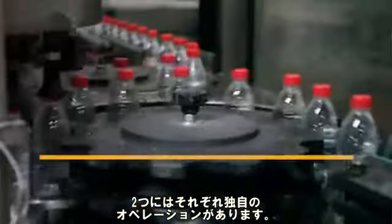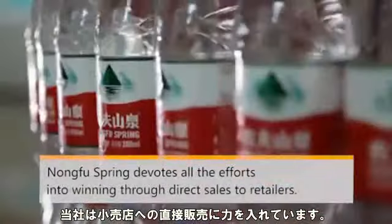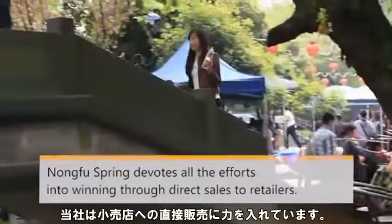NongfuSpring is in the fast-moving consumer goods industry. This industry has two primary go-to-market business models: one is to work through channels and resellers, the other is to work directly with the retail stores. The two business models have their own unique operating methodologies. NongfuSpring is a company that devotes all their efforts into driving sales for retail stores directly.